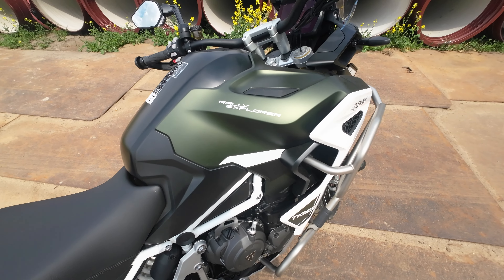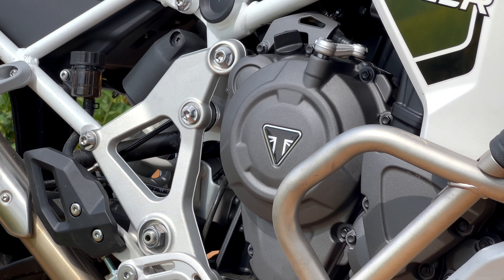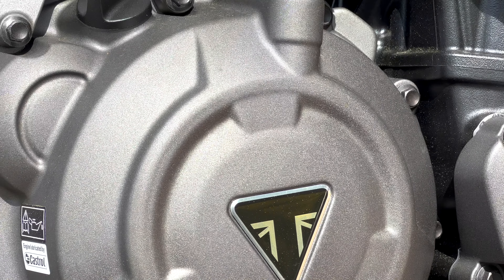It has a very sharp sound. The engine was derived online from the Speed Triple RS and RR, but otherwise in many areas it is a new development.